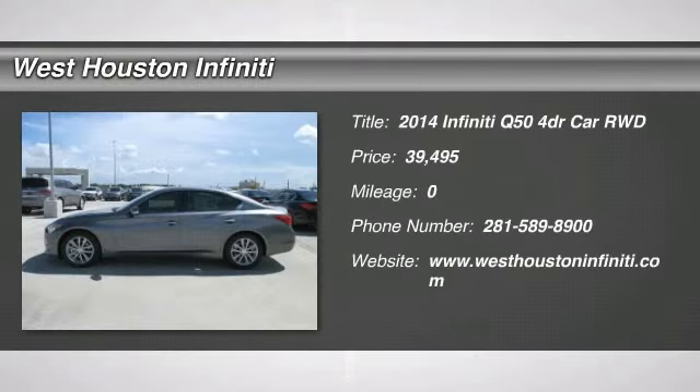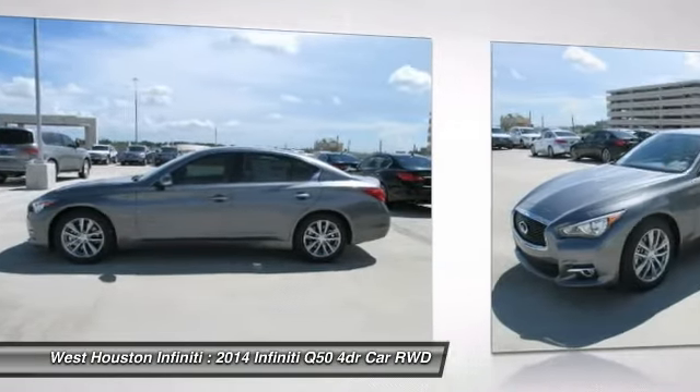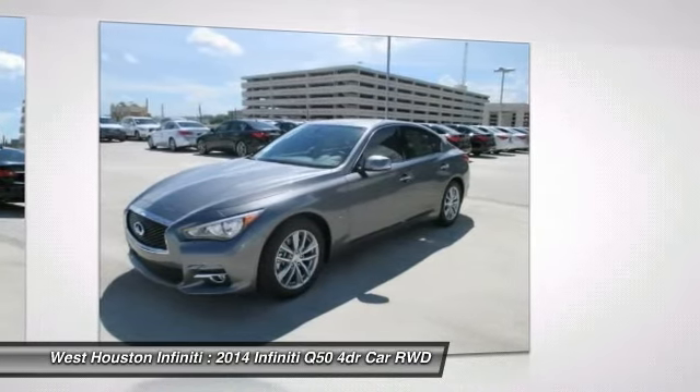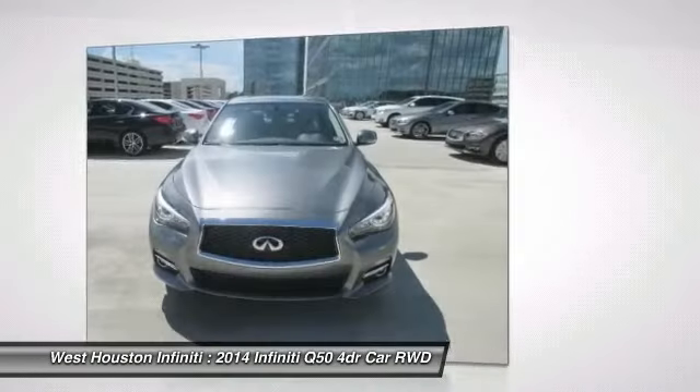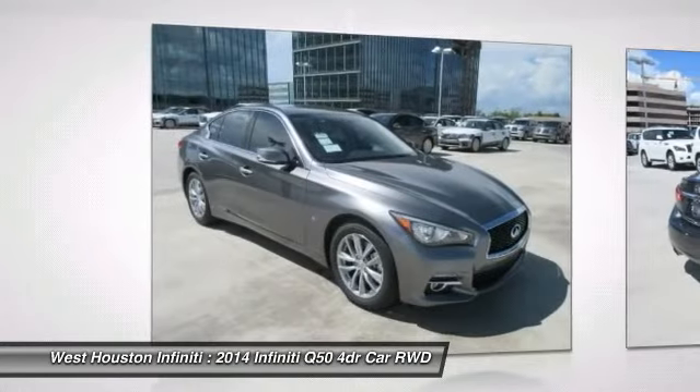The 2014 Infiniti Q50. The Q50 has elevated design expression by breaking all the design rules. Along with the signature appearance, it also comes with power. The breathtaking performance of Infiniti's Q50 engine leaves nothing to be desired.